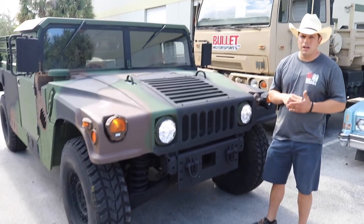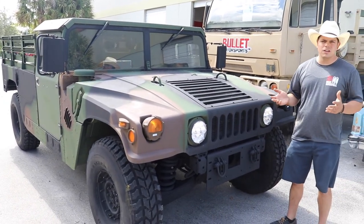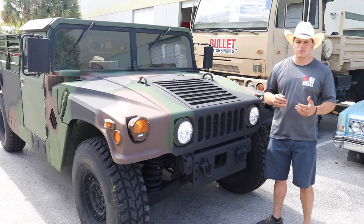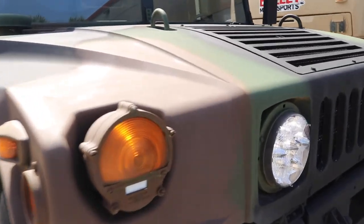We dropped the tranny pan and put a new filter in it. It may not have been necessary but it's a good starting point for someone when they get a new truck. We also updated the headlights to LED headlights.